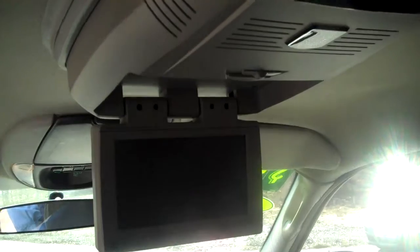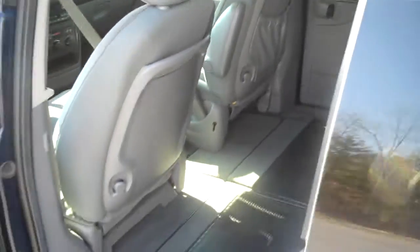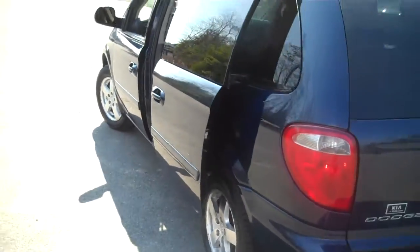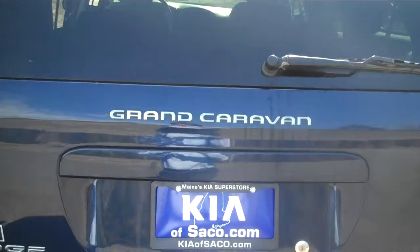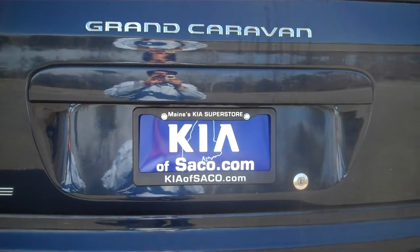And up above is your entertainment center. Come visit us here at Kia of Saco, ask for John, or visit us at KiaofSaco.com. Thanks for watching, have a great day.